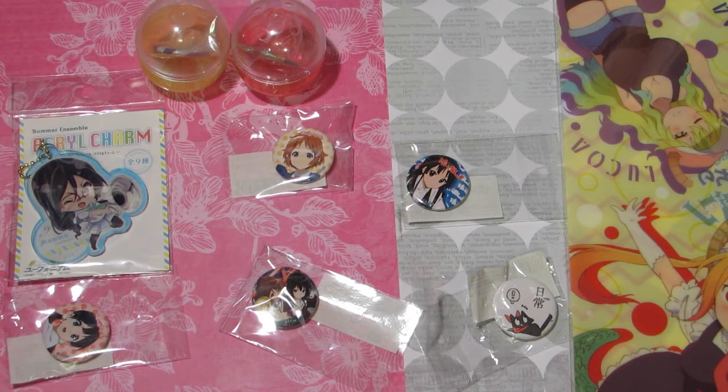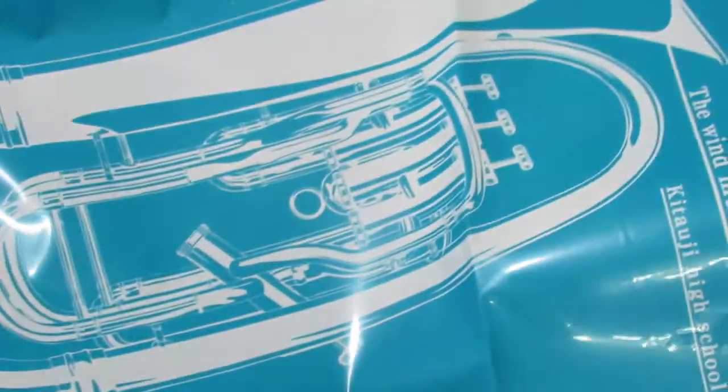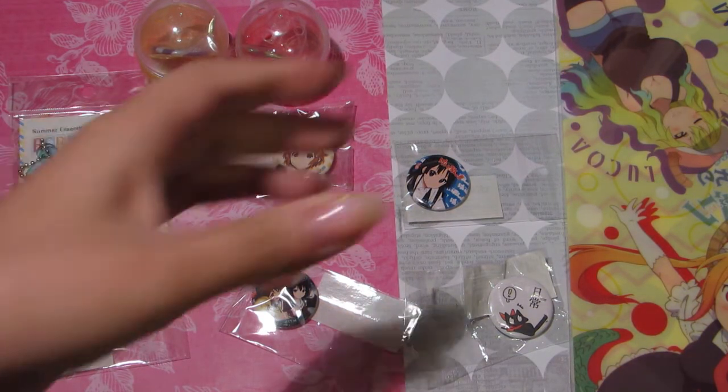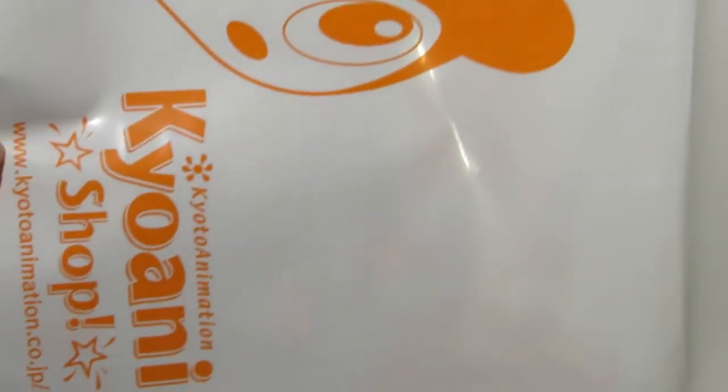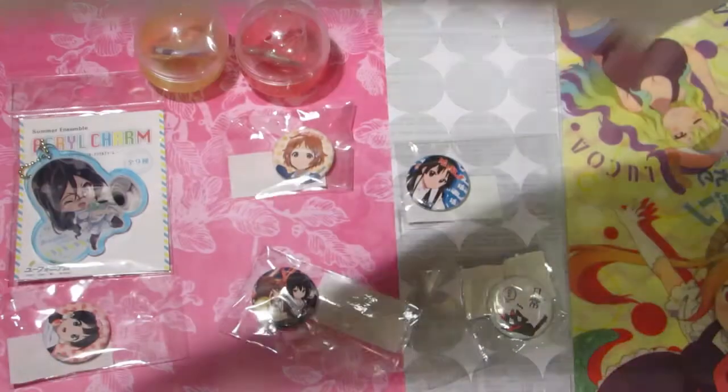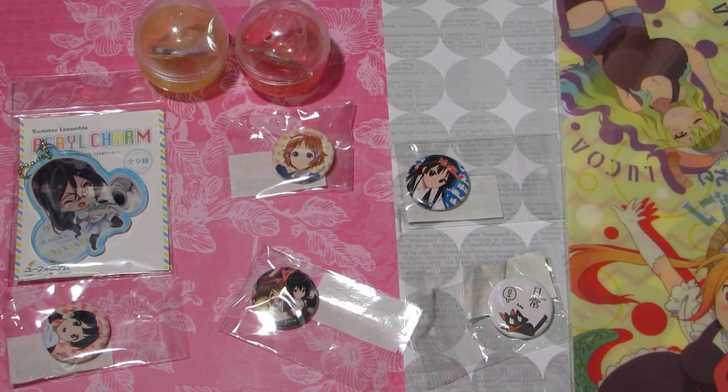When you purchase from the KyoAni shop, they give you different bags with a variety of designs that you can pick to carry your items. I chose one of my favorites, which is the Hibike Euphonium bag — it has a euphonium on it and just says 'Sound Euphonium.' Another bag option is their official mascot bag that says 'KyoAni shop.' This is an overview of all the things I got from the KyoAni shop.